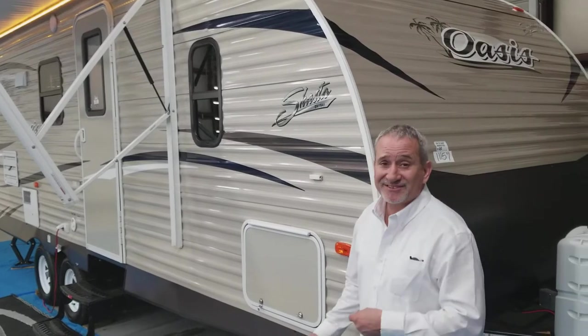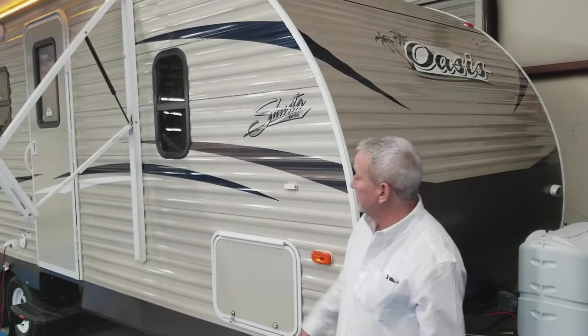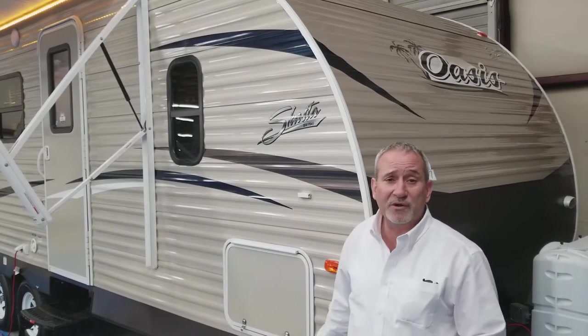Today we're going to do a walk around on a 2018 Oasis by Shasta. Shasta's been in business forever, since the mid-60s. This is their little 21-foot rear bath model.